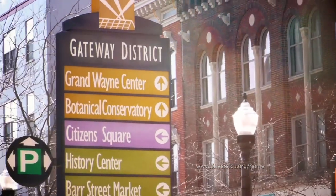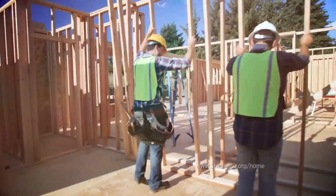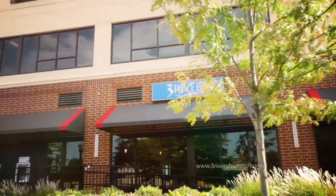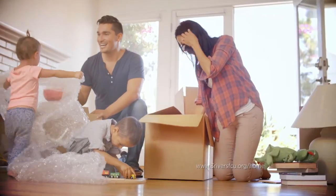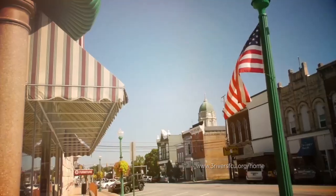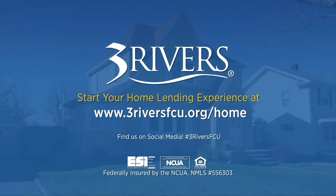Looking to build a new home, buy a condo downtown or settle into a cottage at the lake? Whether you build, buy or refinance, Three Rivers is your hometown mortgage partner every step of the way. Our local servicing and unique one-time closed construction loans make it easy to put down roots and create memories in whatever community you call home. Learn more and apply online at threeriversfcu.org/home.